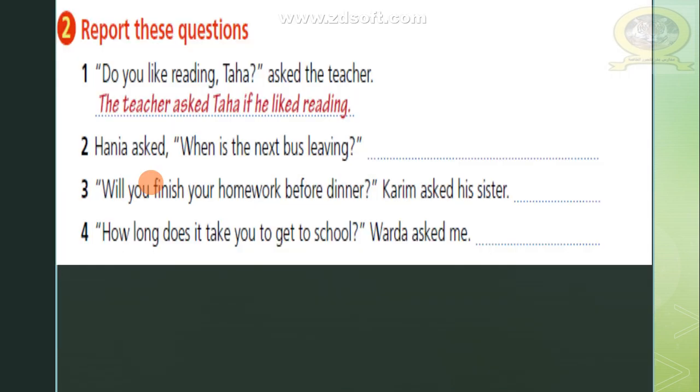Now I have some sentences and I want you to convert them into reported speech. Number one: 'Do you like reading, Taha?' asked the teacher. The answer will be: the teacher asked Taha if he liked reading. Number two: Hania asked 'When is the next bus leaving?' The answer will be: Hania asked when the next bus was leaving.